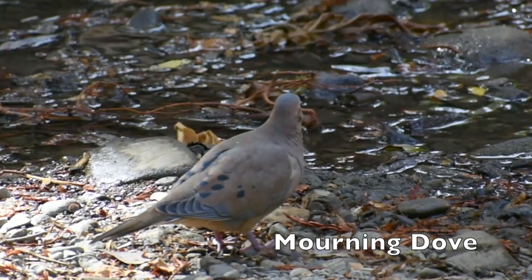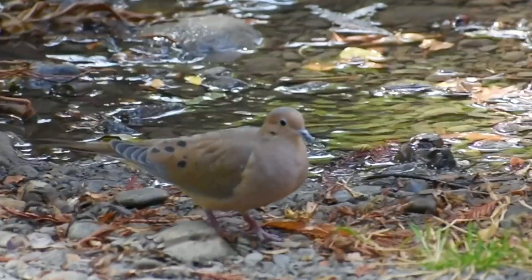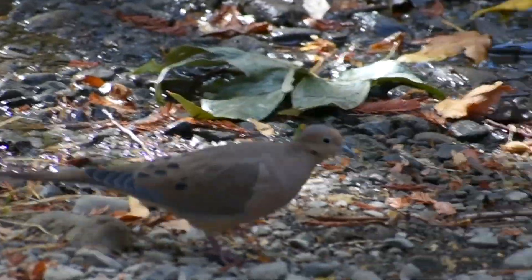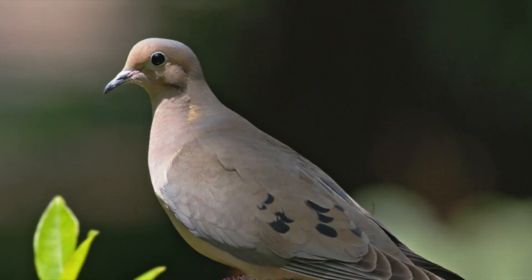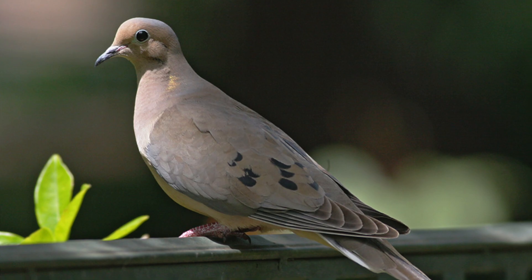This is the mourning dove. Her vegetable garden is thriving. Would you like some cucumbers? The mourning doves are not trying to keep up with the Joneses. Extra aesthetic points for iridescence without making a big deal about it.